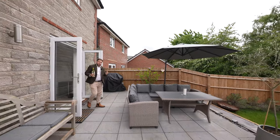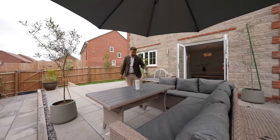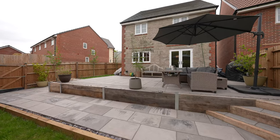Coming out to the rear, you're greeted by this expansive patio area which the current owners have extended, making it ideal for entertaining friends and family.